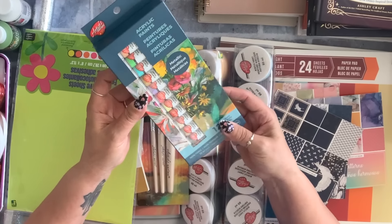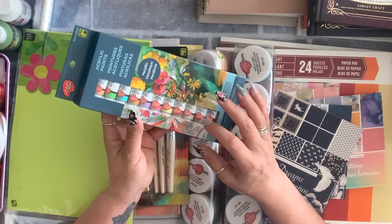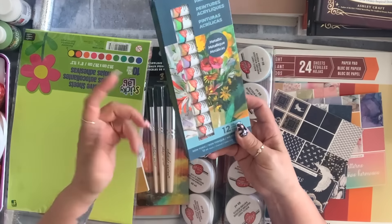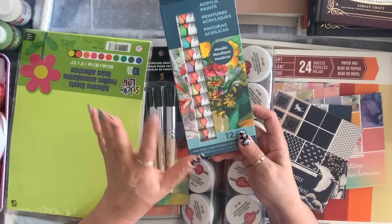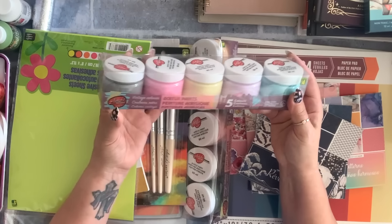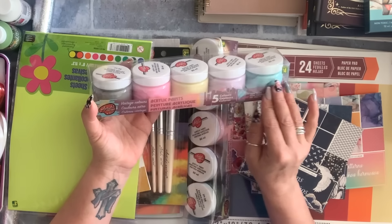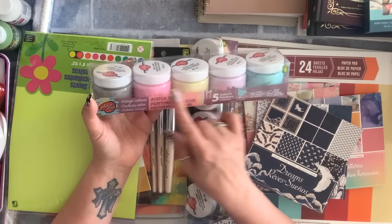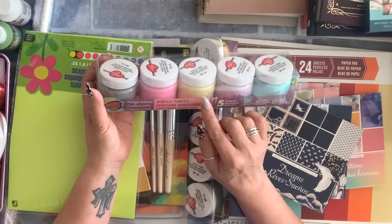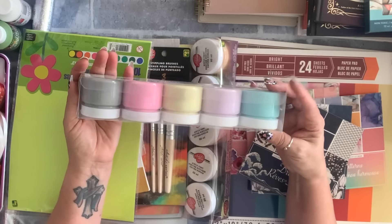I grabbed this metallic acrylic paint to use with my jelly plate — it's $2.50. They also had glitter but I didn't want to deal with glitter, so I just got the metallic. I also found these vintage color sets — four jars with beautiful pastel colors for four dollars. I got this to use with my jelly plate so I can easily scoop with a spatula.